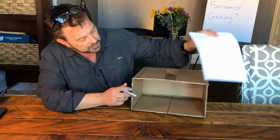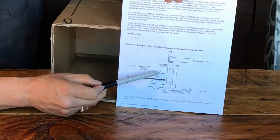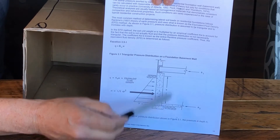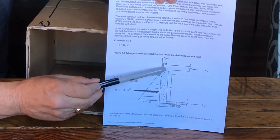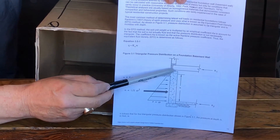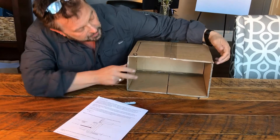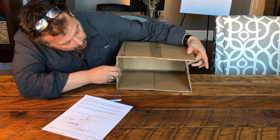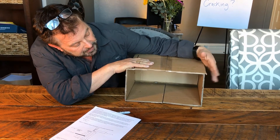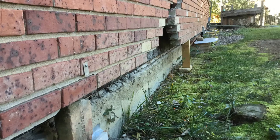We've cut the basement in half so you can see some detail. The external soil pressures against the foundation have to be resisted by the floor system and your basement slab. The connection here is an anchor bolt every four to six feet, connected to a two-by-four sitting on your wall. If that connection fractures under that load, the wall separates from the floor diaphragm — and you can actually see this on the outside of your home as the wall separates from the floor system.